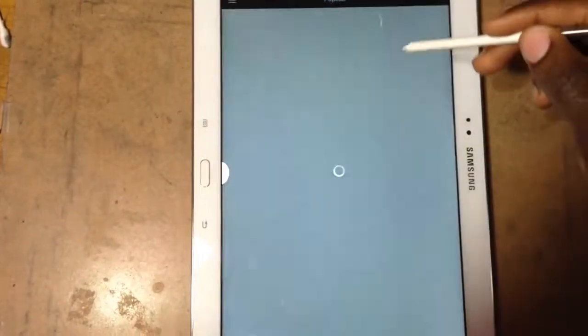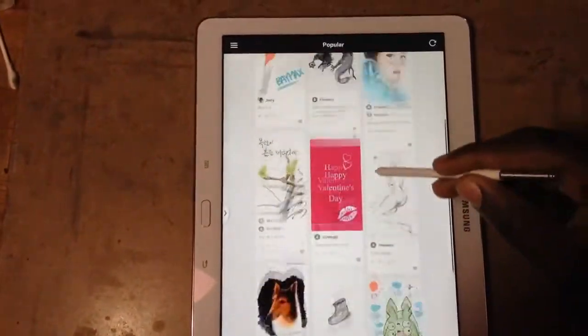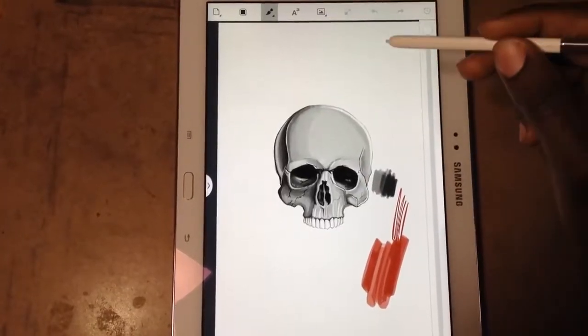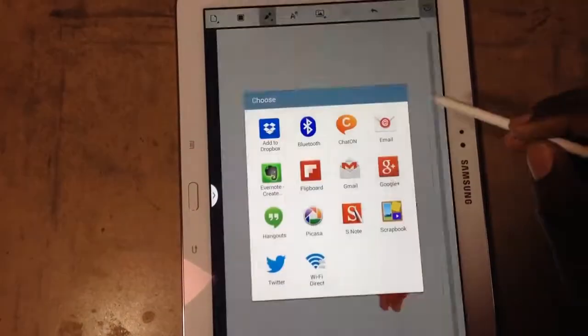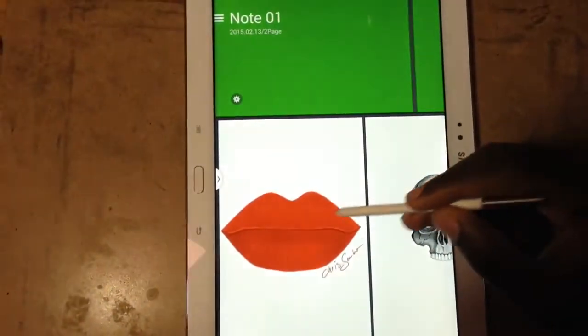Now once you're done drawing, you can share your work with other Pen-Soul users or you can easily share your work with your friends on any social media network sites. I love this app a lot.